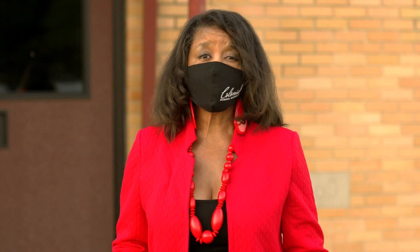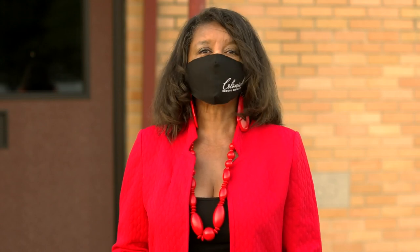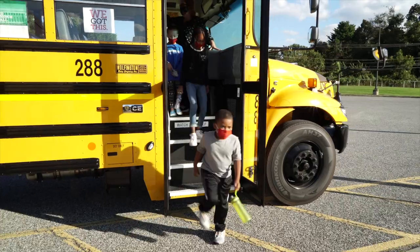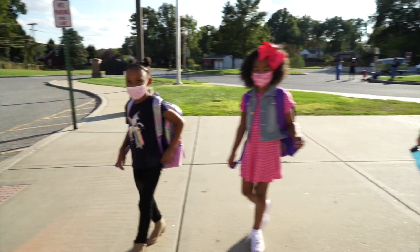Unfortunately, under the new normal, that just isn't safe anymore. So from now on, the universal greeting in Colonial will be a hand over your heart. From the bus or the drop-off area for car riders, students will walk socially distanced apart in a single file line to their classrooms.